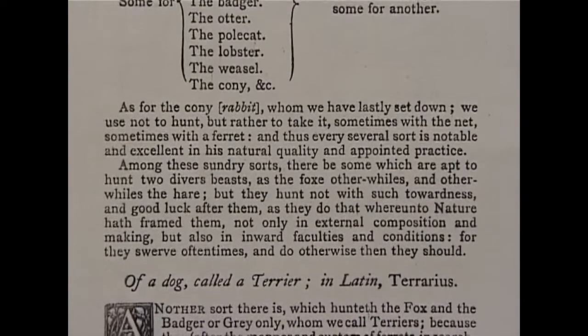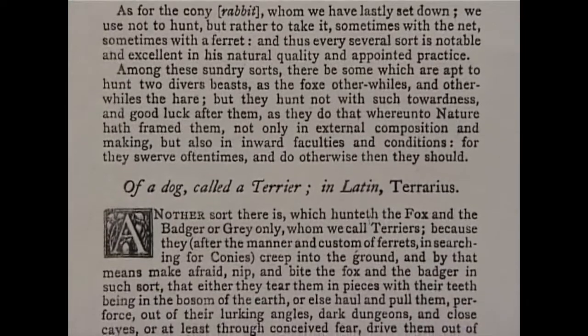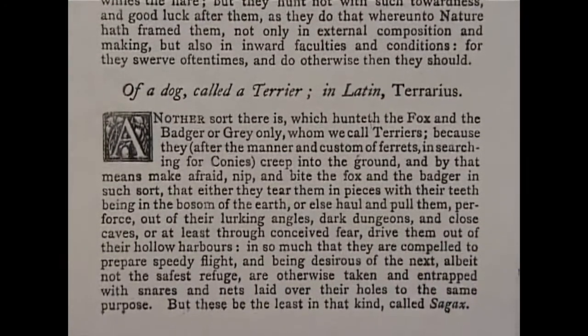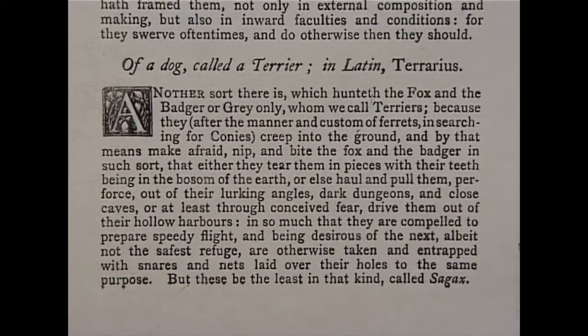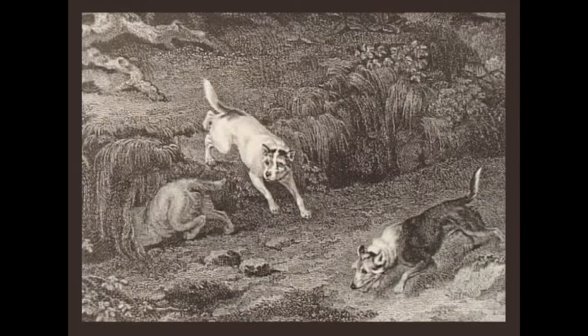The word terrier comes from the Latin meaning earth. This classification reads: another sort there is, which hunteth the fox and the badger only, whom we call terriers, because they, after the manner and custom of ferrets in searching for coney or rabbits, creep into the ground.